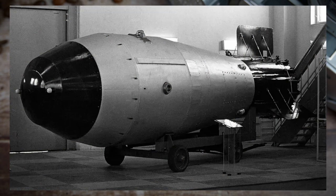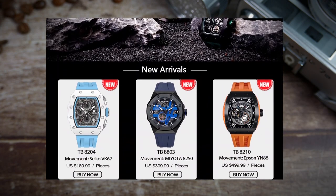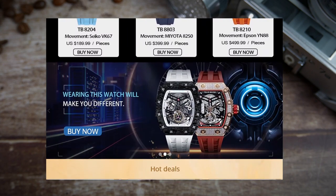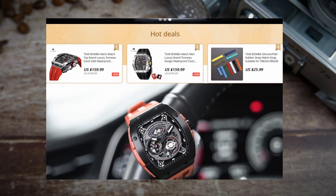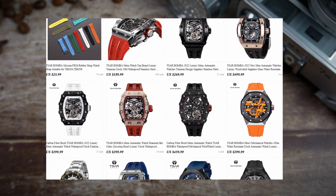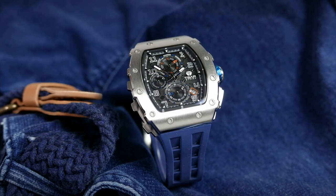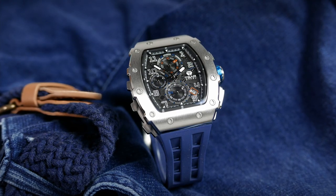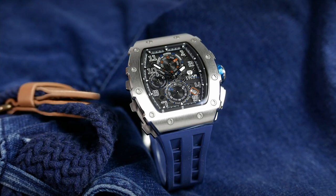Not that I think watches should be named after weapons of mass destruction, but looking at Tsar Bomba's catalog it is clear to see why it is named after the biggest nuclear bomb ever designed by humankind — these watches are big and seem to be inspired by some of horology's most eccentric designs. The TB8204Q clearly homages Richard Mille's style of extravagant watches, but I don't think it copies a specific model one for one. Feel free to correct me in the comments if you know otherwise.